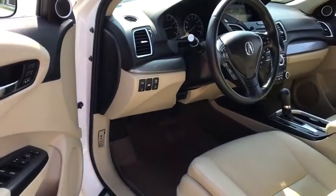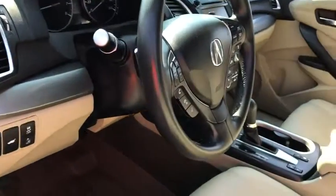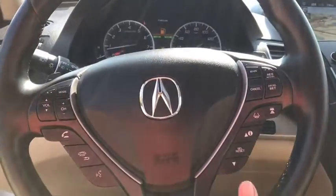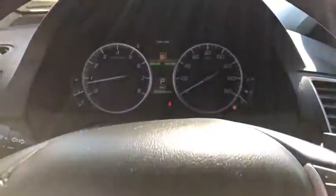Traction control, stability control, lane departure warning, leather-wrapped steering wheel, Bluetooth, power steering, adjustable steering wheel, cruise control, aluminum wheels, auto-dimming rear-view mirror.